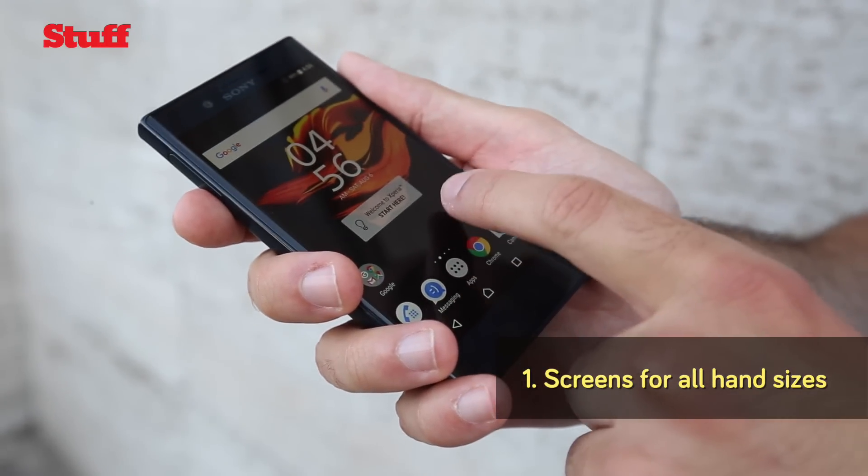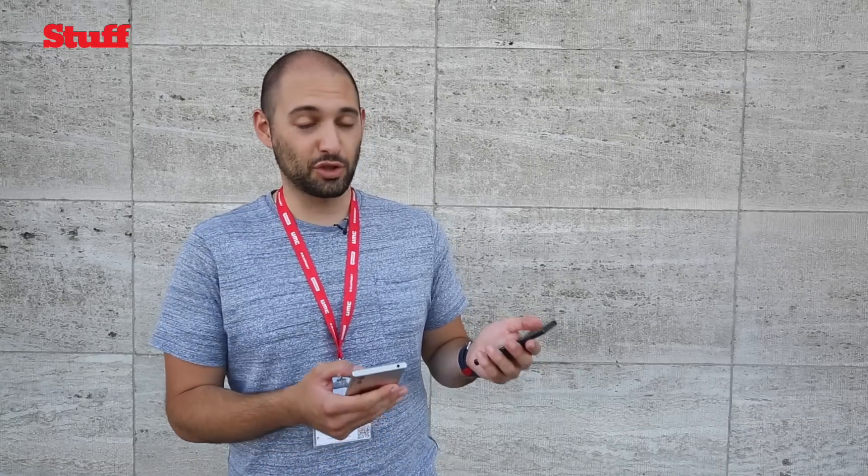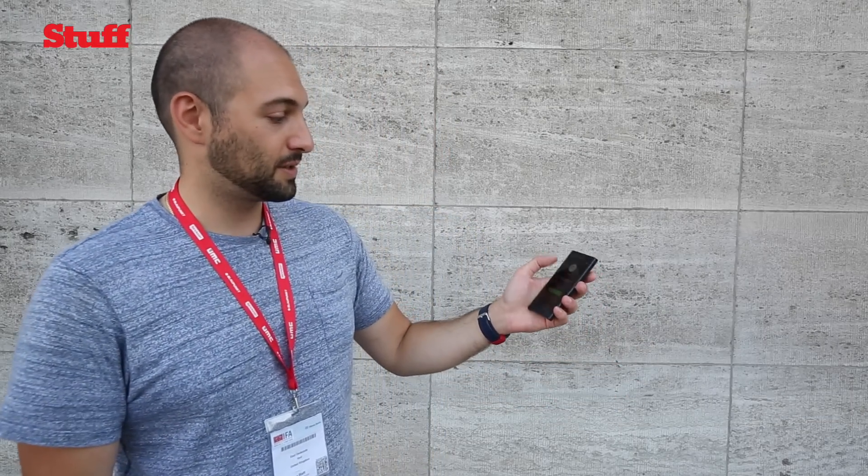The 4.6 inch screen on the Compact is really, really good if you've either got small hands or are just fed up with dropping your phone by accident. It's just so easy to use one-handed.